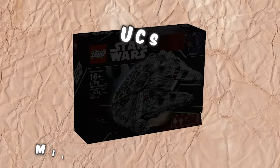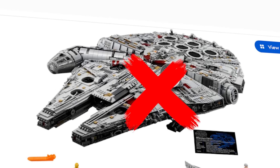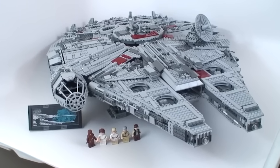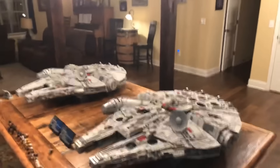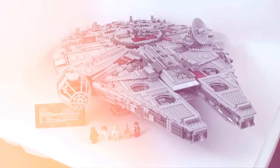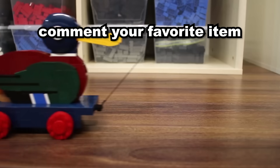Last but certainly not least is the Ultimate Collector Series Millennium Falcon — but not the one on the LEGO website right now. The one I'm talking about is from all the way back in 2007. This absolute beast gets overshadowed by the new and improved one we have today, but we can't forget our roots. It's long been known as the most valuable LEGO set to date. In one Las Vegas auction, a first edition in an airtight case sold for $15,000. What was your favorite LEGO secret in this video? Be sure to let me know down in the comments, and don't forget to subscribe.